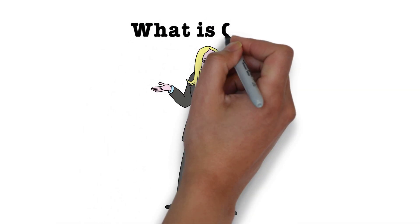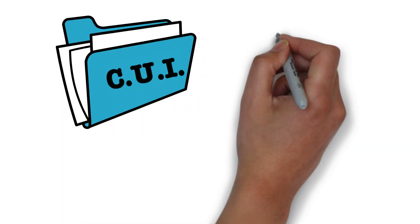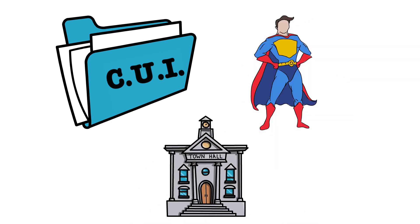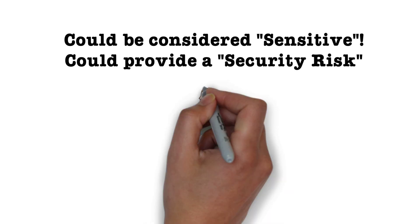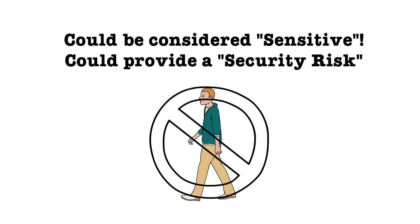The next question you're probably wondering is, what is CUI? CUI is unclassified information requiring protection as identified in a law, regulation, or government-wide policy. So it's basically information that is not classified but could be considered sensitive and could provide a security risk to the government if disclosed to an unauthorized individual.